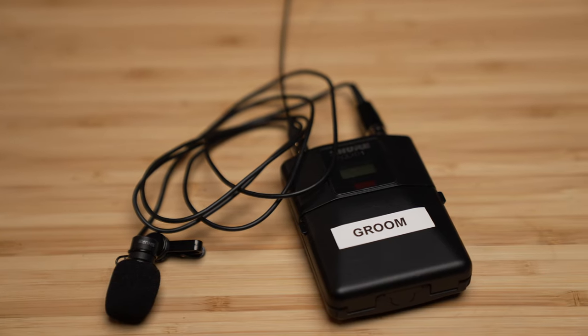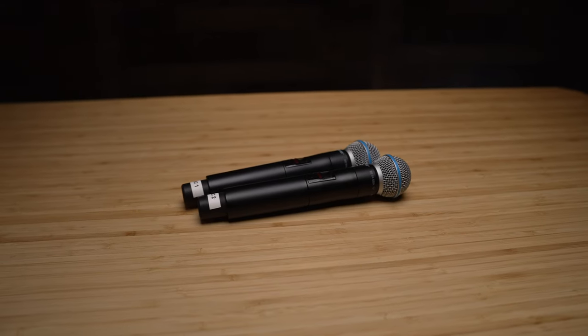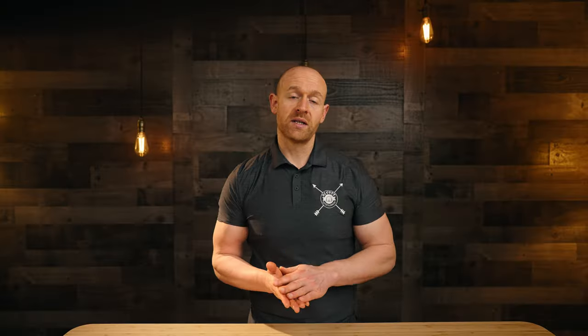How many microphones are included? For the ceremony, your package includes either two lapel mics, two handheld mics, or a combination of both depending on your needs. If you have additional performers such as a string quartet, piano, or violin, we'll need to add microphones for them. For the reception, you'll have two wireless handheld microphones. If you need additional microphones for a musical instrument, we can incorporate those as well.